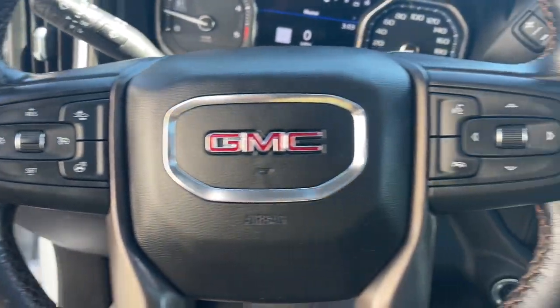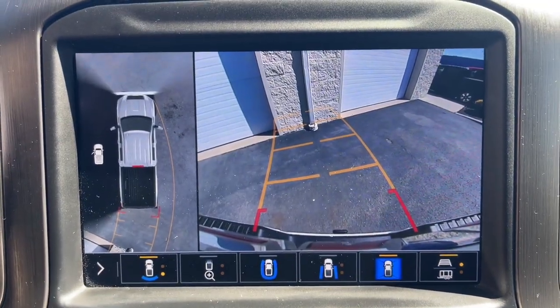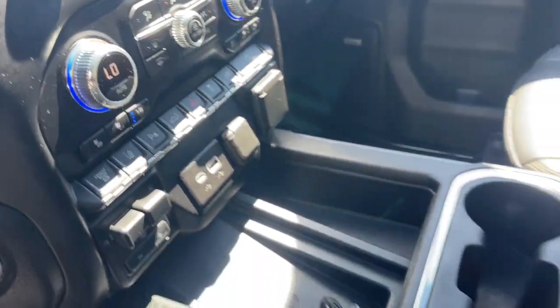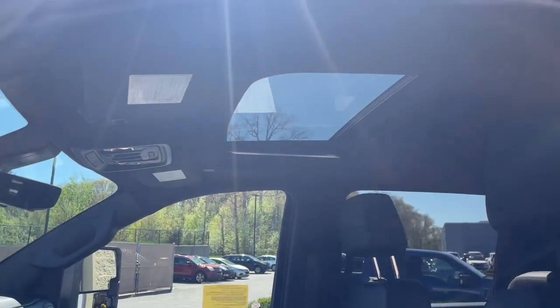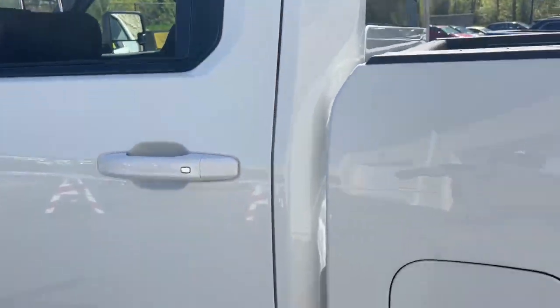These are just some of the great options this vehicle comes with: heated steering wheel, head-up display, Apple CarPlay and/or Android Auto, intelligent auto on/off high beams, pre-collision system, wireless charging station, lane departure warning, keyless entry, navigation system, and sun/moonroof.